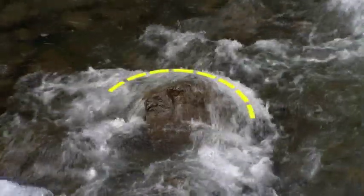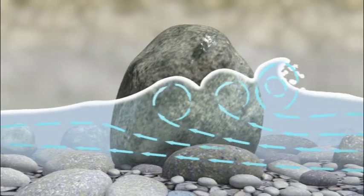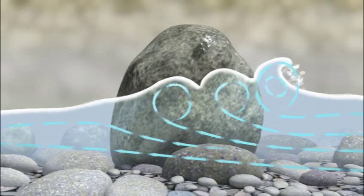Buffer waves are formed when the river flows into an obstacle. The buffer wave is upstream of the obstacle. The more water hitting the obstacle, the bigger the buffer wave.